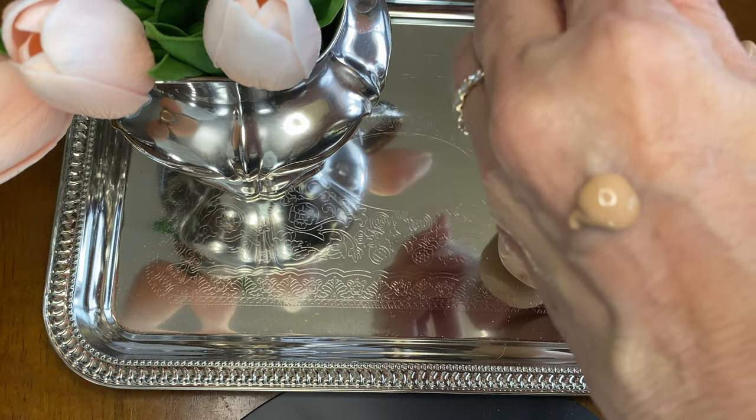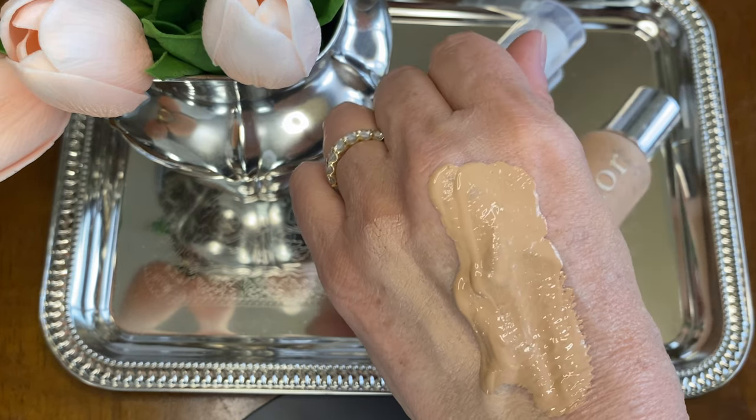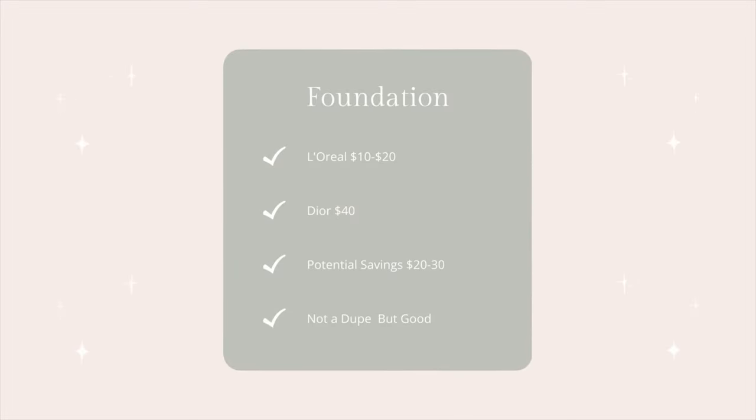I'd love to encourage you to check out Tamara's Timeless Beauty — she did a whole breakdown of all the L'Oreal products, how they work, and goes into color matching, which has always been difficult for me in the drugstore. That's actually one of the reasons I moved away from drugstore foundations. So is it a dupe? I wouldn't say it's a dupe, but it is a great way to save quite a lot of money on foundations. Thumbs up.